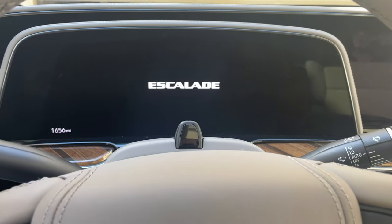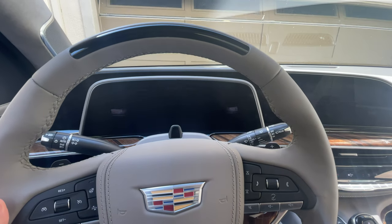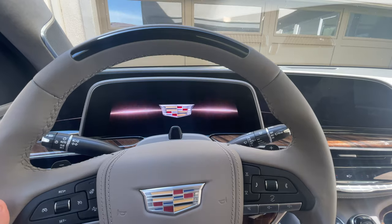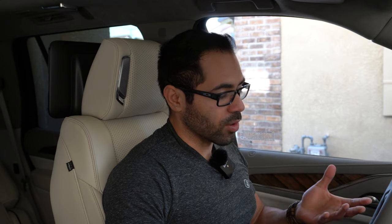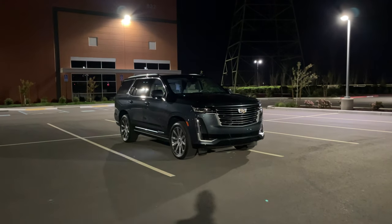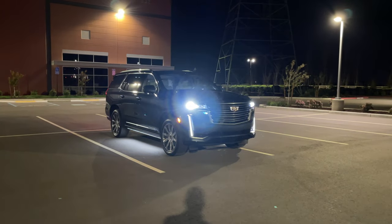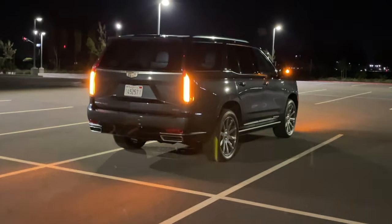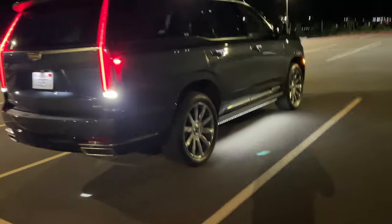When you get in the vehicle for the first time it plays this epic animation really utilizing the OLED technology, and to my knowledge this is the only vehicle that has OLED displays. When approaching the car in a parking lot, both the front and rear have a unique animation — the headlights do a cool little dance as you get closer and the tail lights do the same, which looks absolutely amazing.